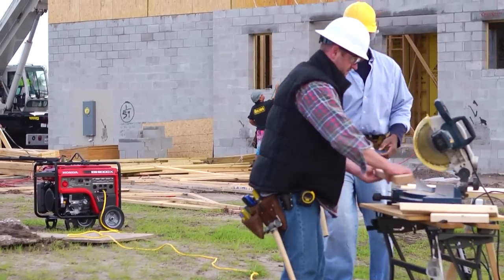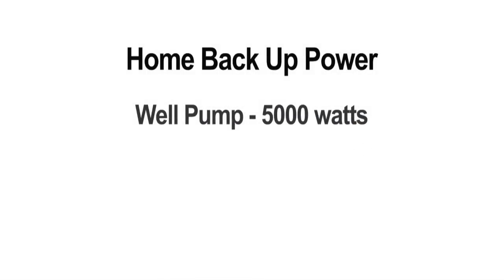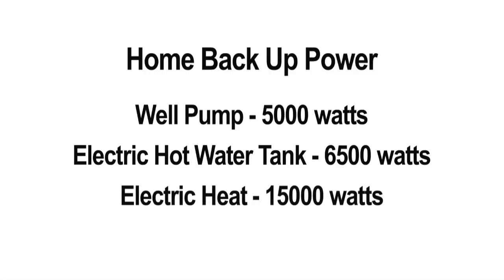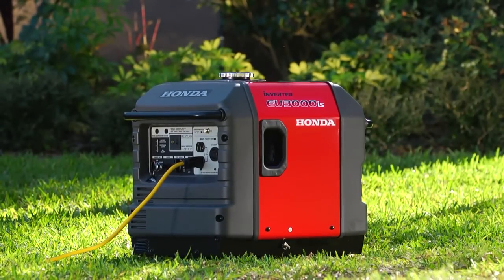If you're looking for a generator for home backup power, there may be minimum sizing requirements you need to consider. First, if your water supply is from a well, chances are you'll need at least a 5,000 watt generator. If your hot water tank is electric, consider a 6,500 watt or larger unit. And if you have an electric heating source, count on needing at least 15,000 watts. If you don't have one of these three devices, you may well be able to use a smaller generator, such as a 3,000 watt, to supply your basic emergency needs.